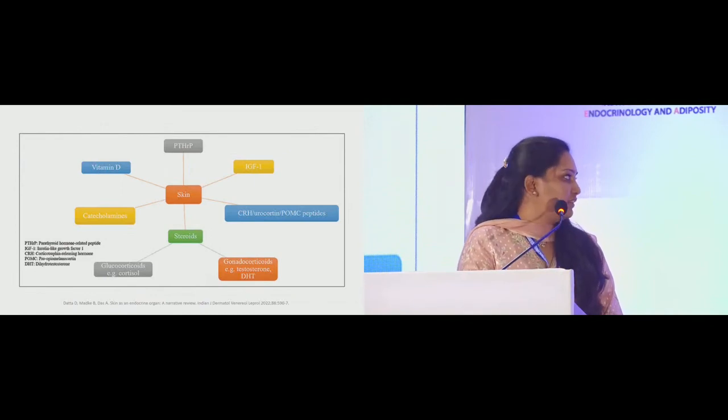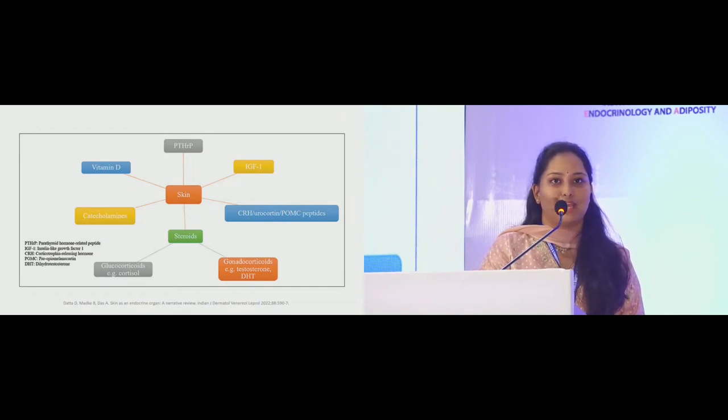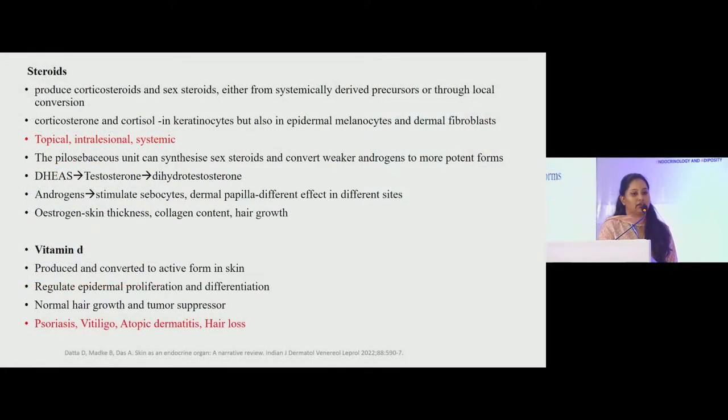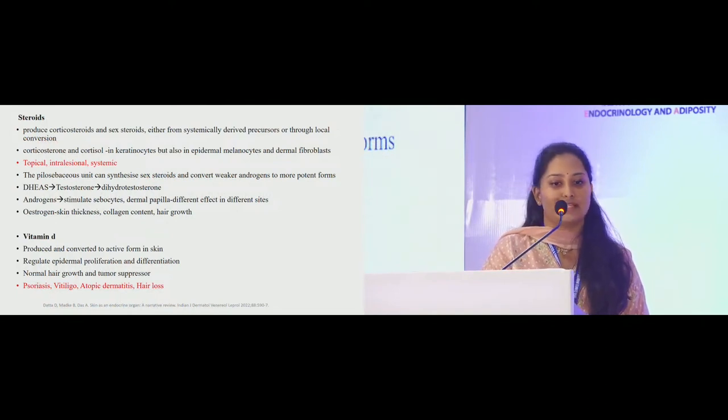This slide shows the different hormones produced by the skin, which include parathyroid hormone-related peptides, insulin-like growth factor, corticotropin-releasing hormone, urocortin, proopiomelanocortin peptides, gonadocorticoids like testosterone and dihydrotestosterone, glucocorticoids and catecholamines. Steroids are produced in the skin from either systemically derived precursors or through local conversion. Corticosterone and cortisol are produced not only by keratinocytes but also by epidermal melanocytes and dermal fibroblasts.